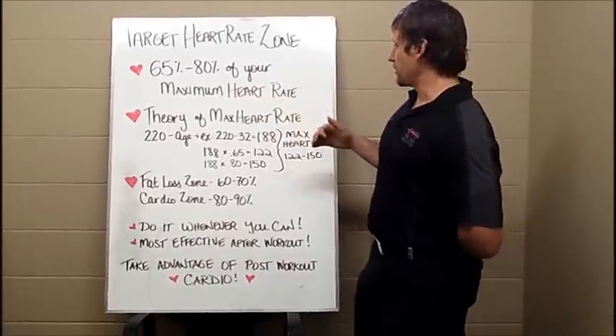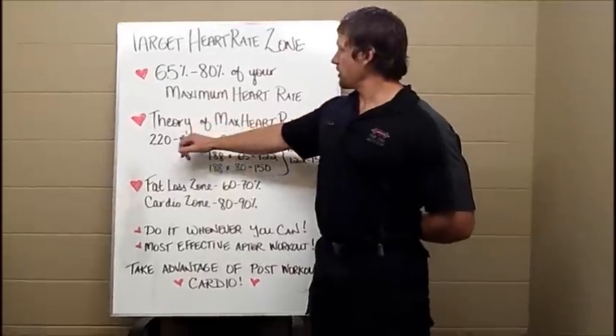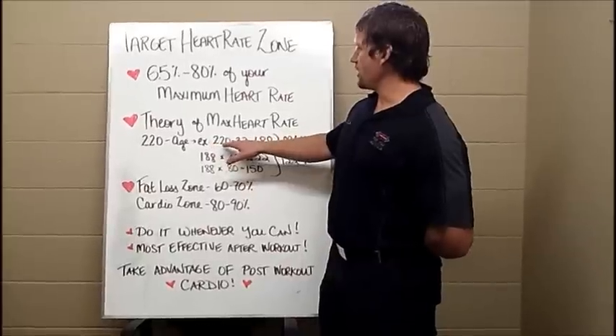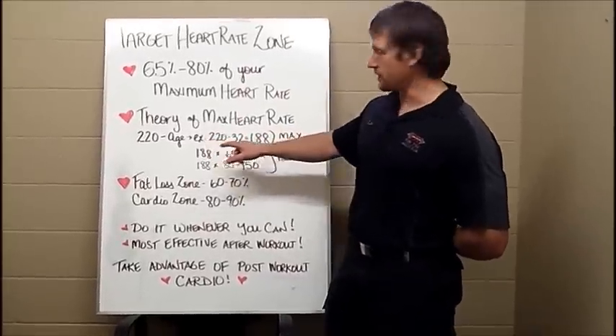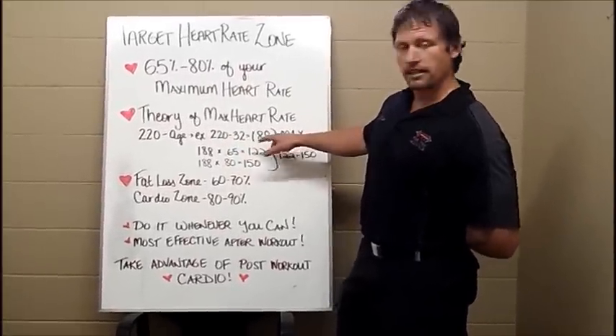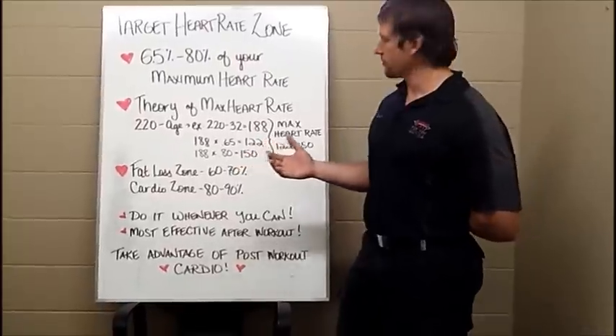So how do you figure out your maximum heart rate? Well, here's what you do. You take the number 220 and you subtract your age from 220. So in my case, I'm going to take 220 minus 32, that gives me 188. That's my maximum heart rate in theory.